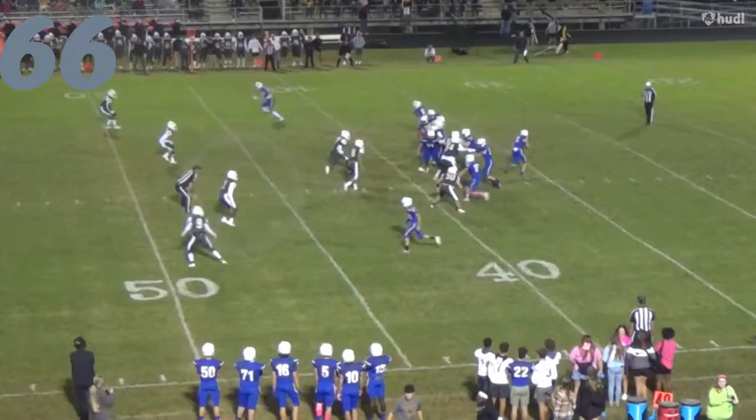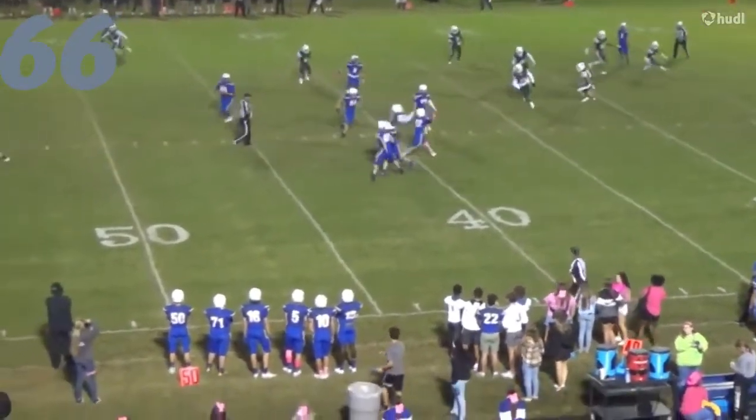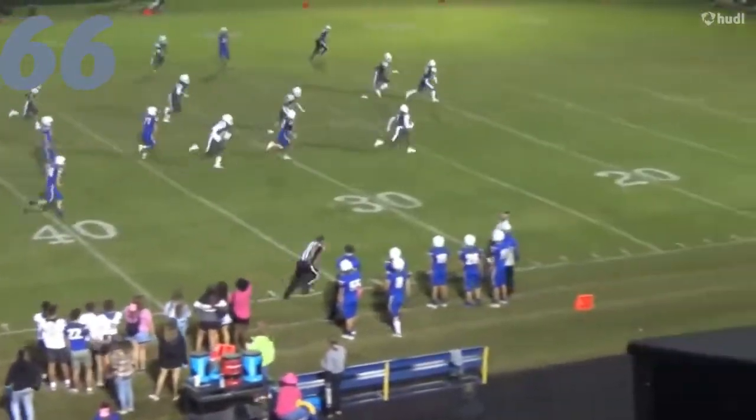Number 66, McFadden again. The easiest pick six you'll see — comes up, sees the screen, and walks it in for a touchdown.